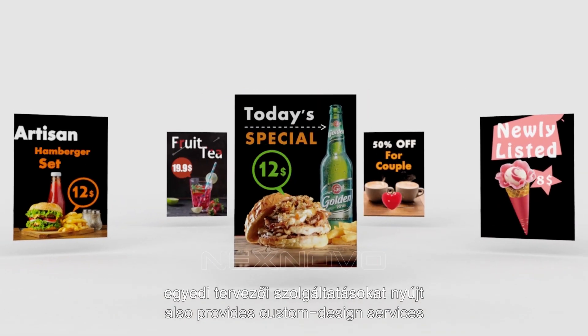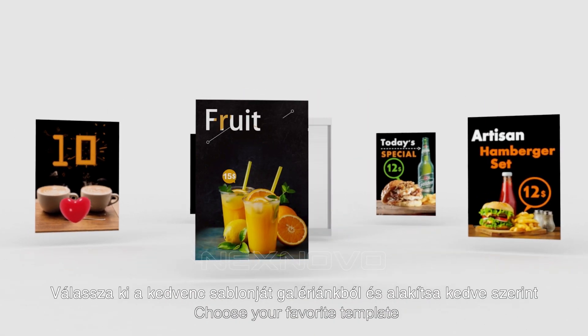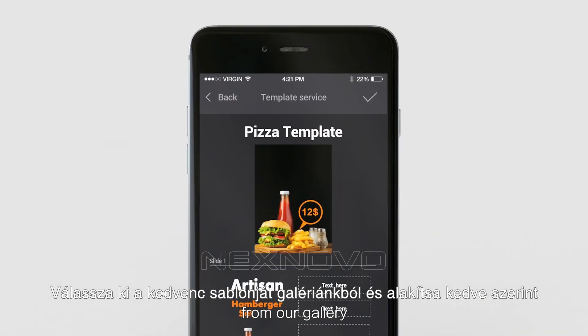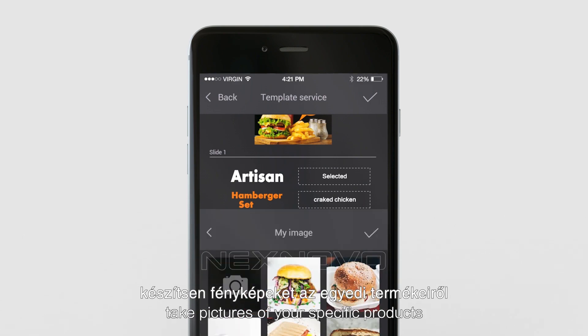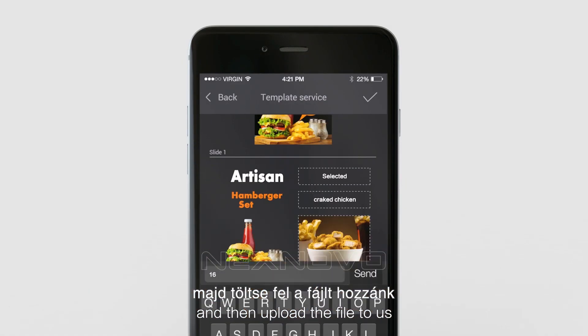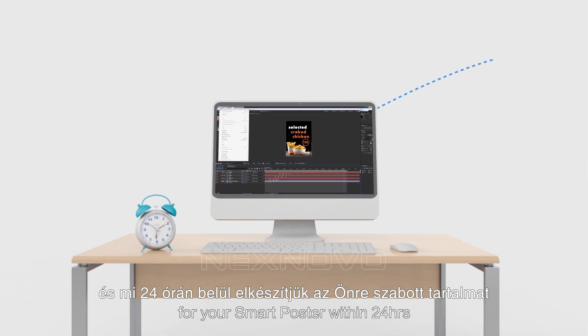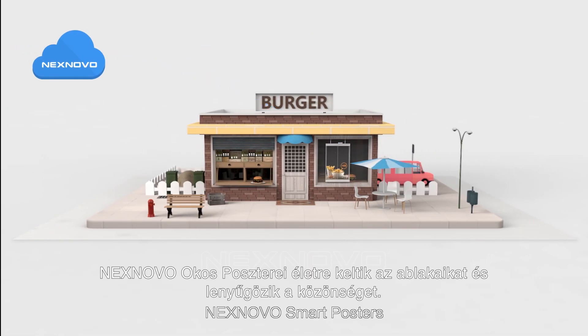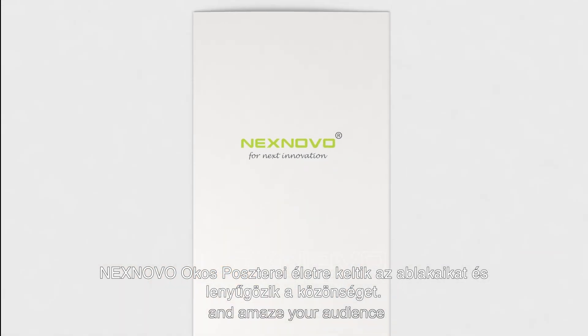NextNovo also provides custom design services to help you create eye-catching contents. Choose your favorite templates from our gallery, edit the text you wish to see, take pictures of your specific products, and upload a file to us. We will create professional customized content for your smart poster within 24 hours. NextNovo Smart Posters will make your windows come alive and amaze your audience.